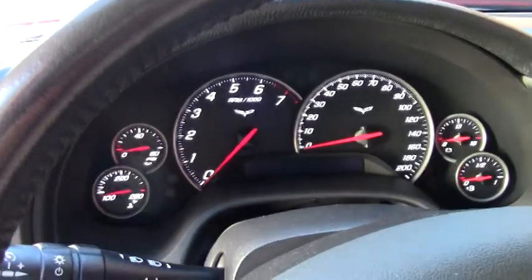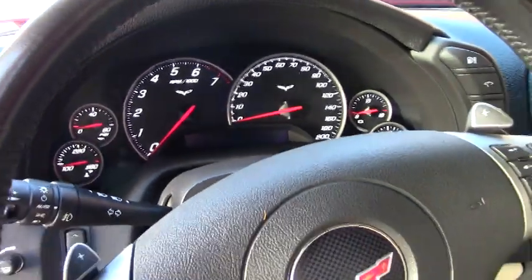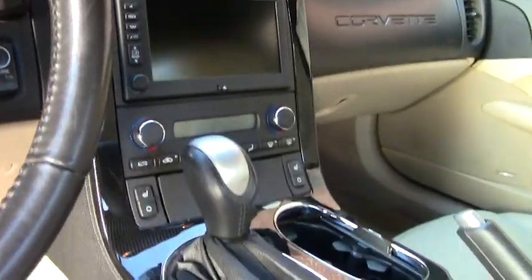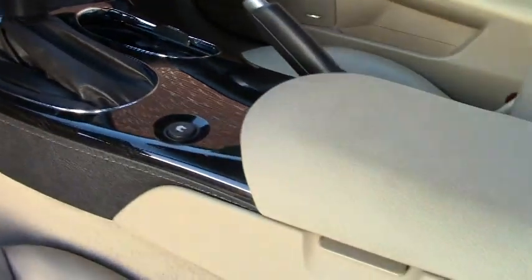One thing this car's got that I really like is the dual-mode exhaust. All the way around, just a great car.